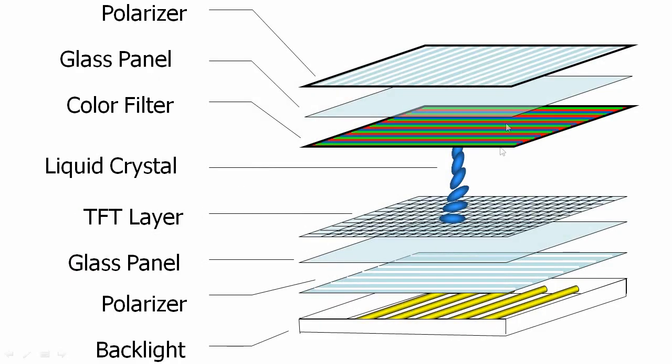There are many layers including a polarizer, glass panel, color filters, and the liquid crystals that actually control the amount of light that's let through, and the backlight. The color of the set and how much color you can reproduce really depends on this backlight. As well, controlling that backlight will really affect your contrast.